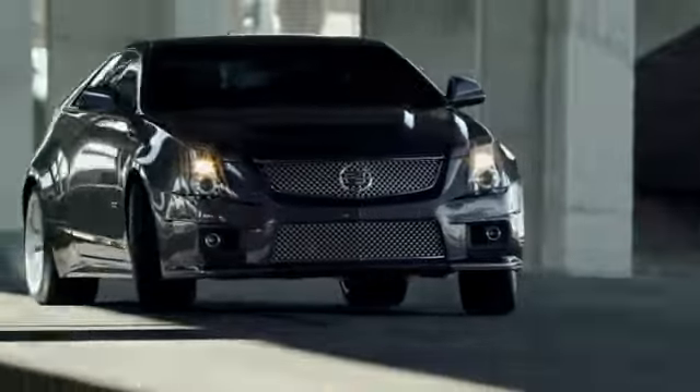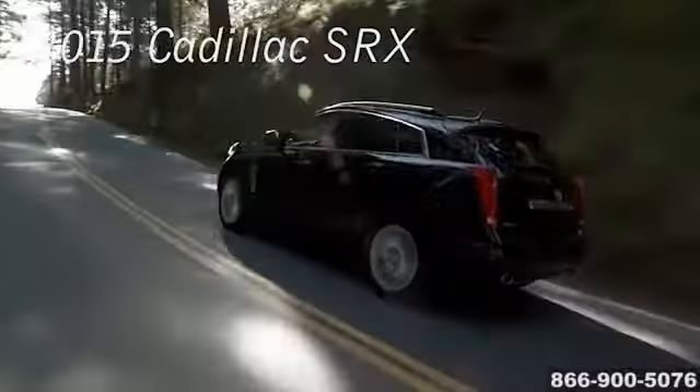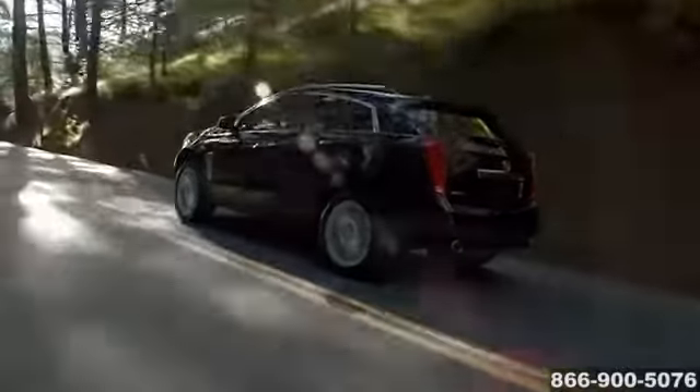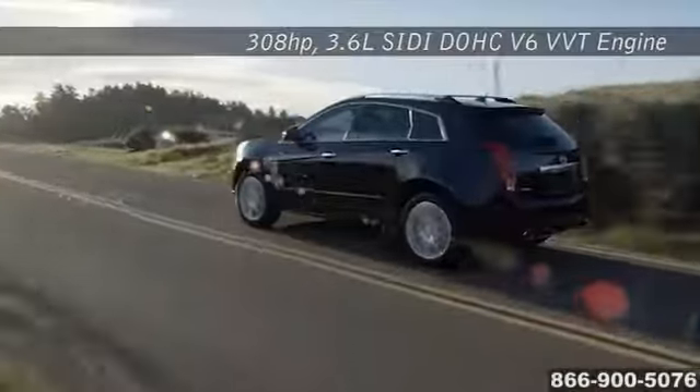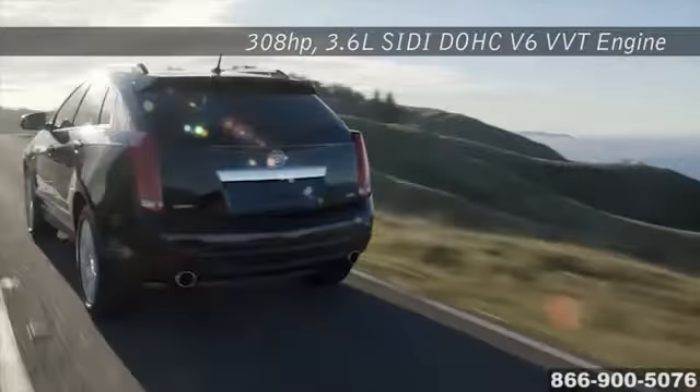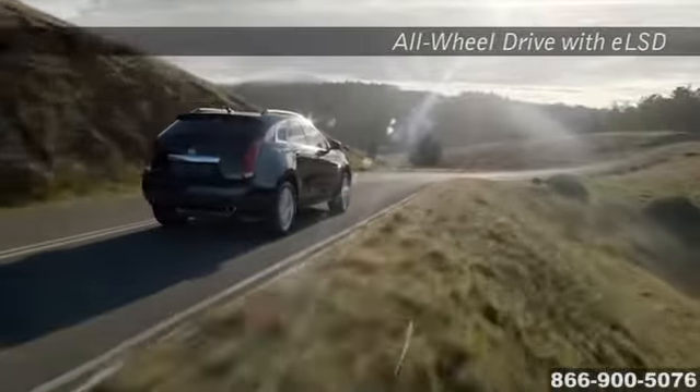Here's the new Cadillac for you. In a world of look-alike crossovers, the 2015 Cadillac SRX stands deliberately apart. Bold, potent, refined, and ingenious, every detail of the SRX crossover has been carefully considered. It's the new standard for luxury crossovers.